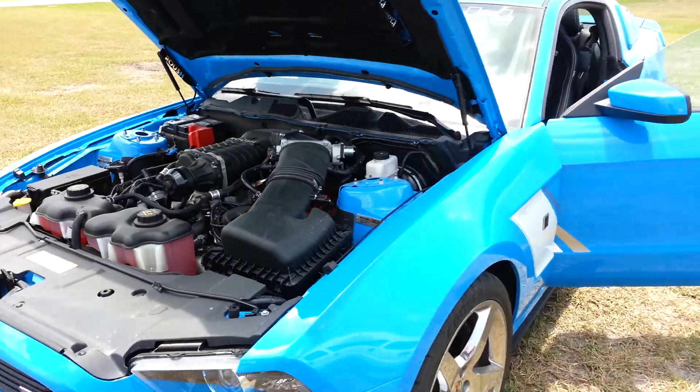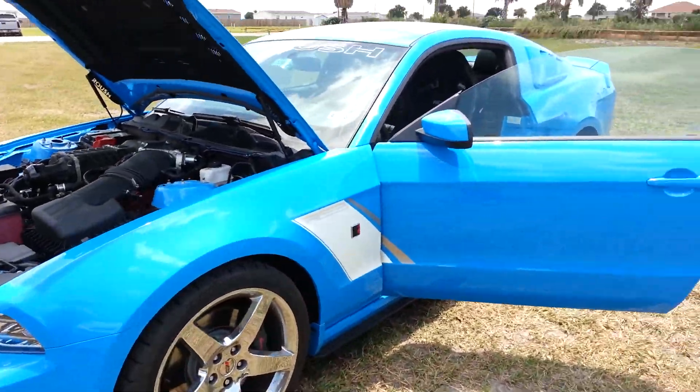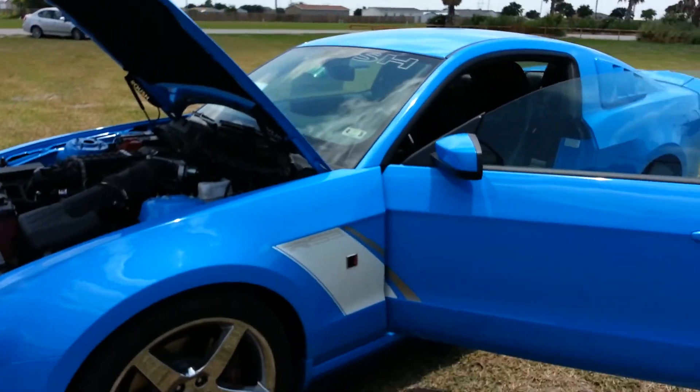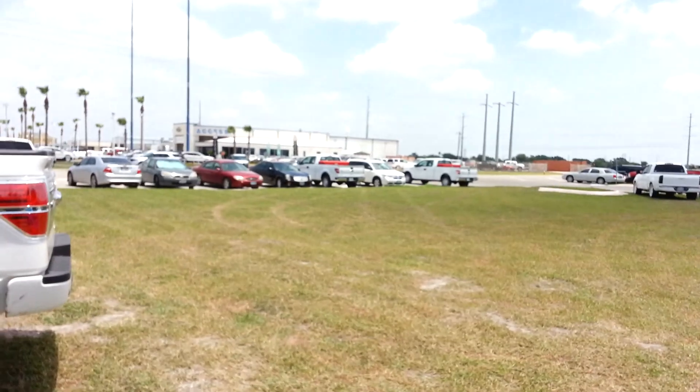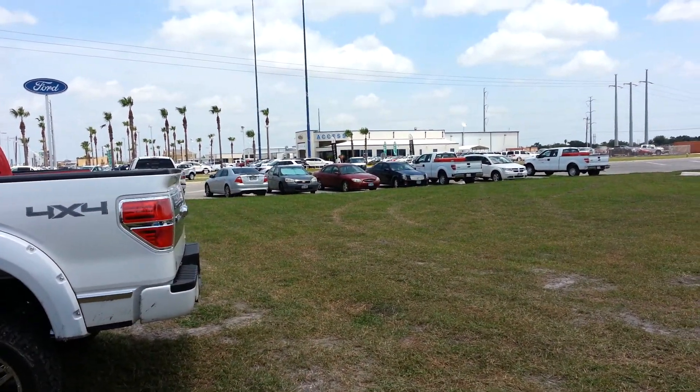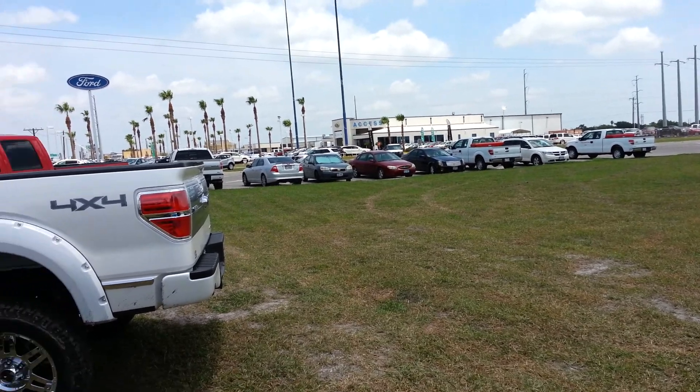If you're interested in this car, you can find me and it here at AXS Ford. My name is David Quisenberry. Phone number is 361-698-3415. The address here is 3680 US Highway 77 in Corpus Christi,